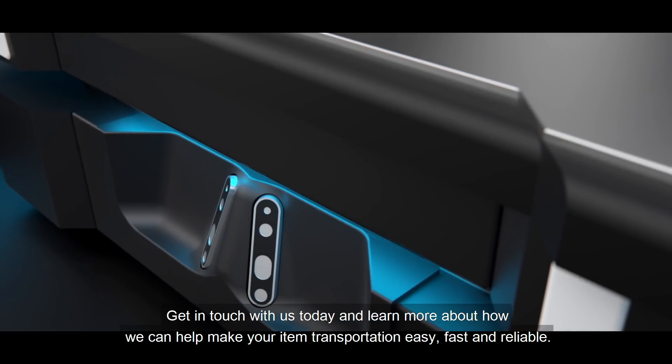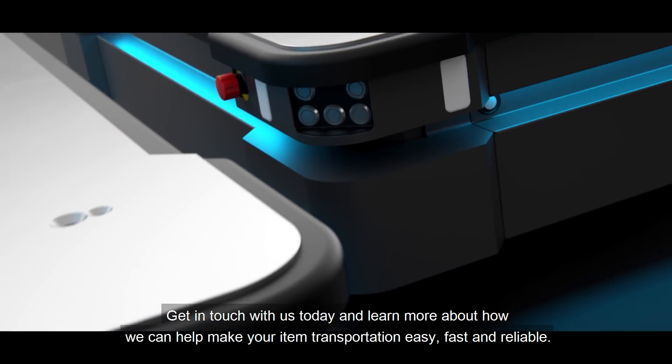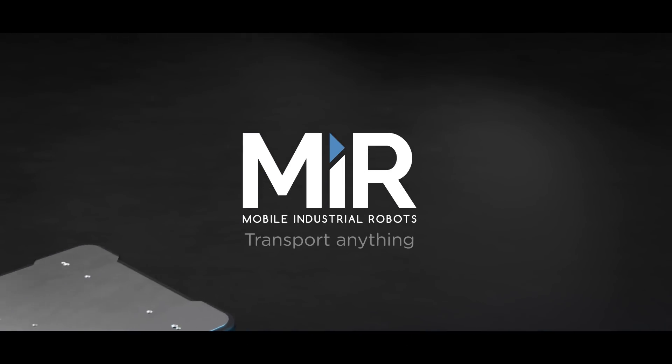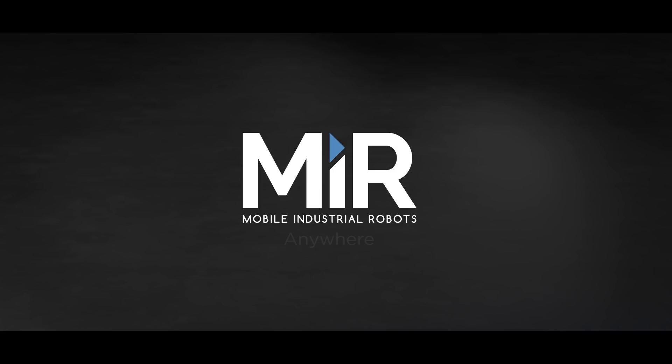Get in touch with us today and learn more about how we can help make your item transportation easy, fast and reliable. MIR — Transport anything, anywhere.